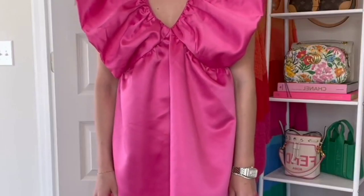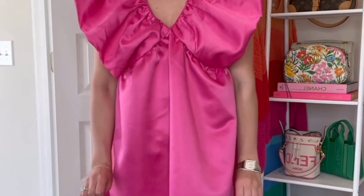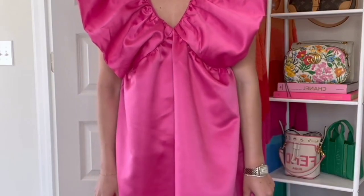My new order from the Impeccable Pig is so good. It's all pieces that you can wear now and transition perfectly into fall. I love this Barbie pink dress.